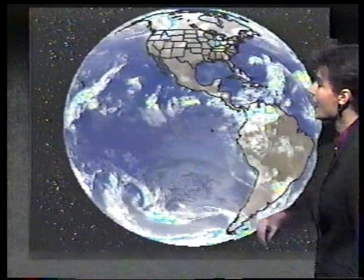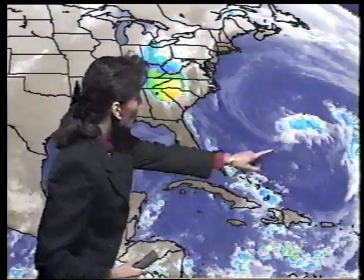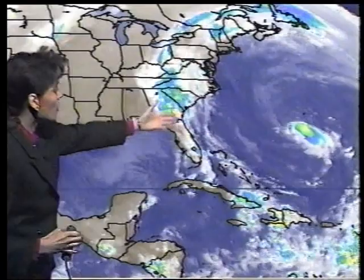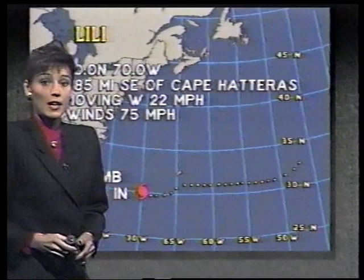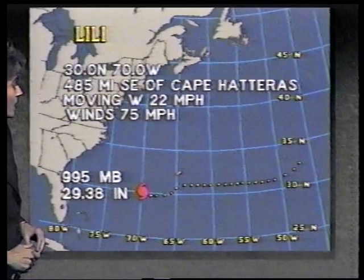Our main focal point today is Hurricane Lily out across the Atlantic. You can see in the satellite loop how things have been changing — Lily is rapidly pulling off toward the west. Lots of tropical moisture is feeding northward from Georgia into the Carolinas, eventually taking aim on the Ohio Valley. The latest particulars on Hurricane Lily: it's roughly 485 miles southeast of Cape Hatteras, moving toward the west at 22 miles per hour, and still packing winds at 75 miles per hour.